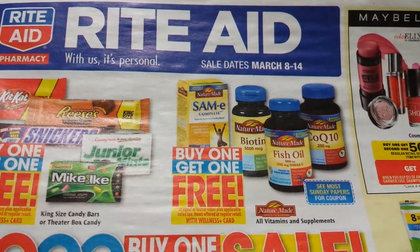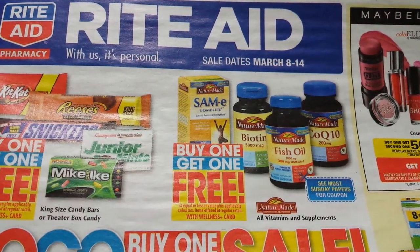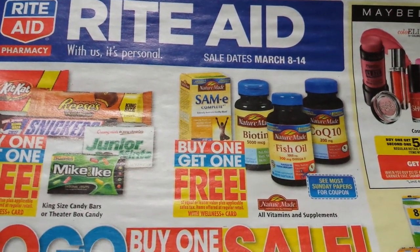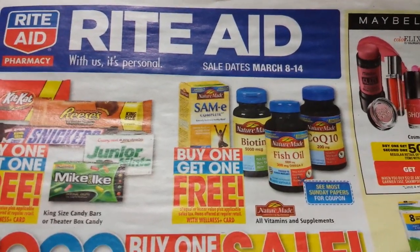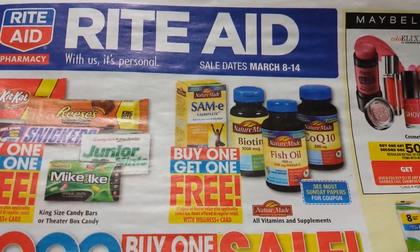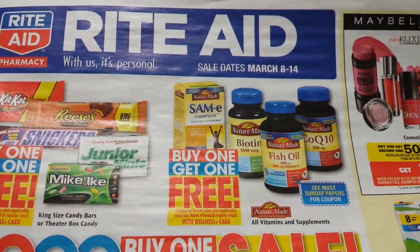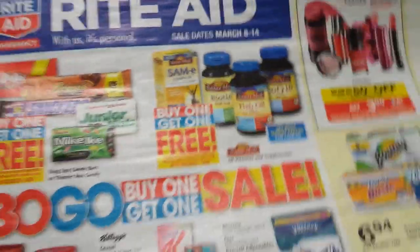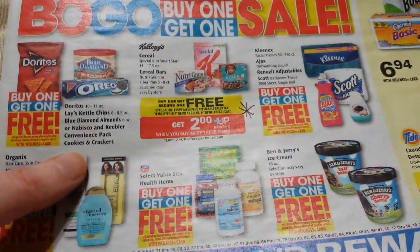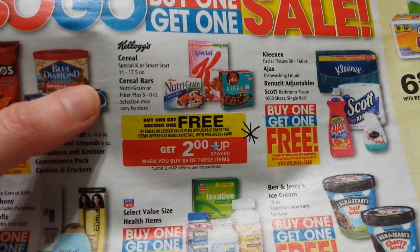Hey everybody, Michelle with Michelle's Frugal Living here. Thanks for watching my videos. It's time for my Rite Aid ad and coupon matchup video. This is for March 8th through the 14th of 2015. I was going to look at some prices in the store today except we got snowed in yesterday and this morning, so I didn't go anywhere today, but I want to go ahead and get the video up today.